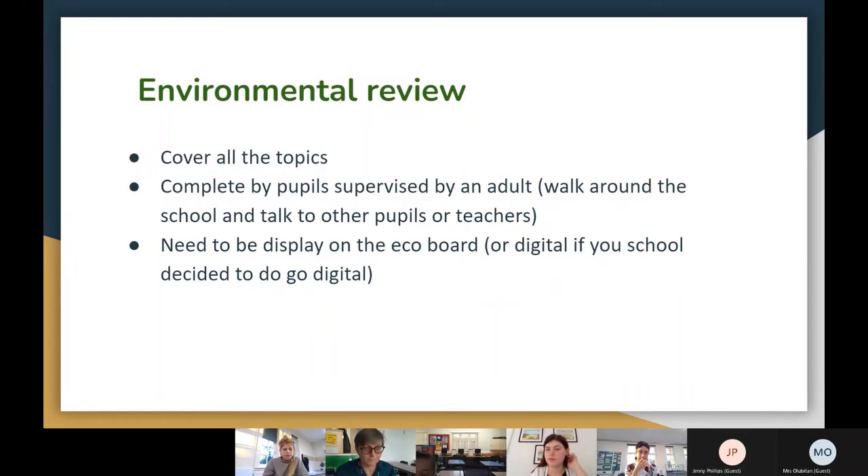After you have the eco council organised, you need to do an environmental review. In our school, the eco council includes children from Reception to Year 6, with two children per class — even the Reception children attend. The environmental review template is on the eco schools website and can be downloaded. It needs to be completed by students and an adult.